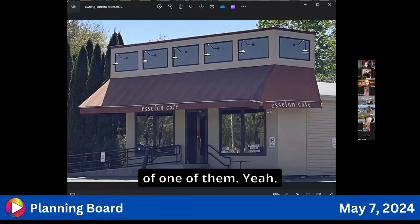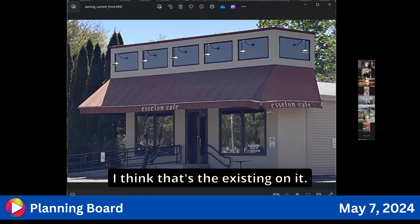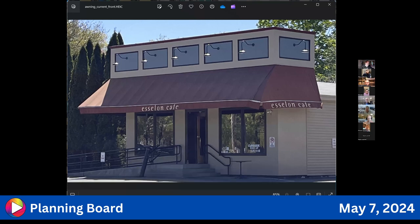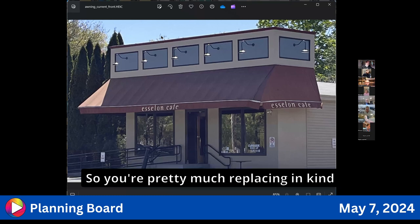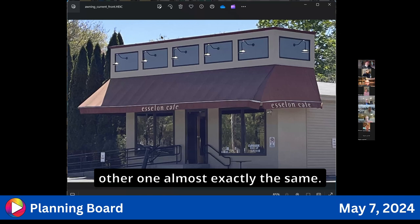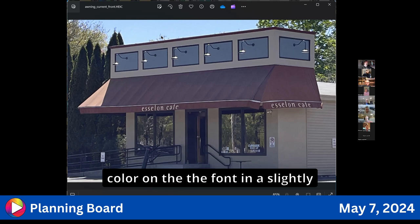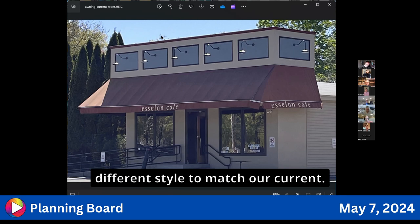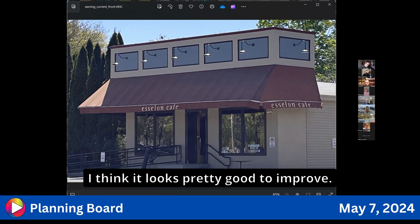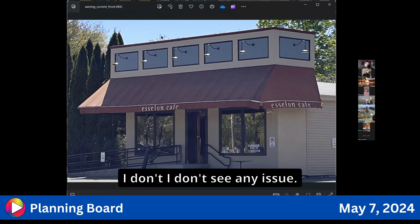The board reviews the existing awning image showing a lowercase 'l' in the Esalon name. The new design replaces it in kind — virtually identical — just with updated font color and style. The board notes the graphics look good and signs are not getting any larger, so there's no issue.